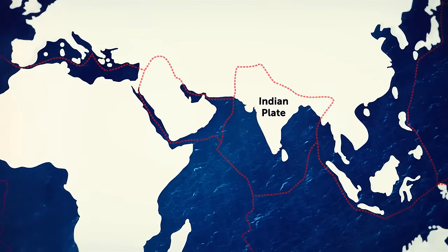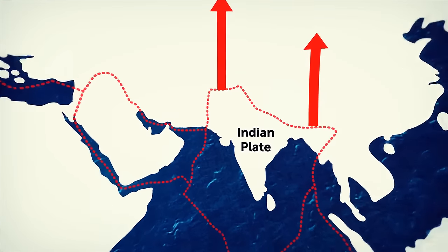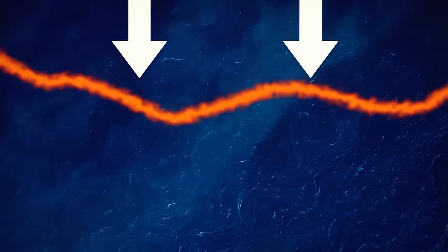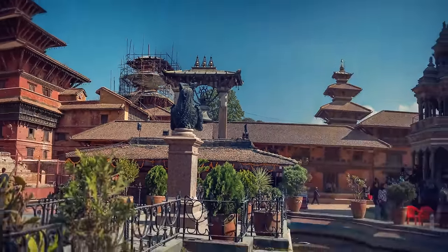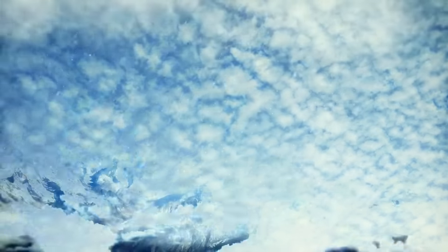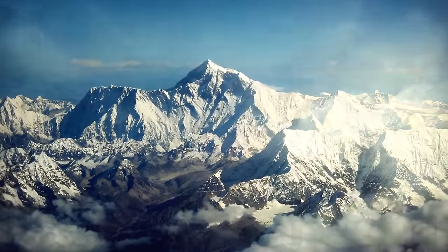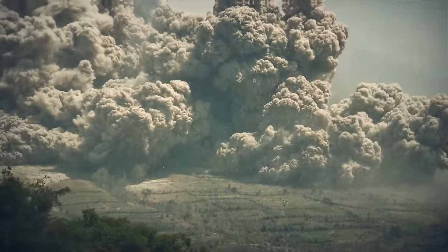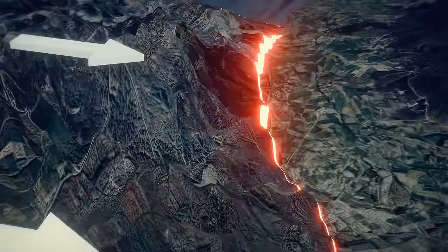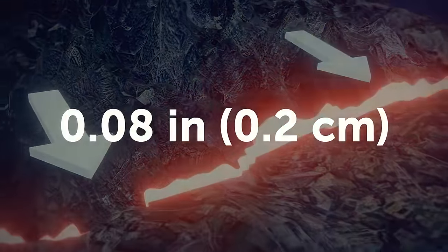As the Indian plate continues to move northward, there will be major changes to the surrounding landscape — the present fault line will drift further south. Tens of thousands of years in the future, there might be no Nepal, as the Himalayan range will have expanded sideways to fully engulf the mountainous country. There may also be far more earthquakes in this part of the world. Most researchers agree the speed at which India is moving northward into Eurasia is barely a tenth of an inch every year.